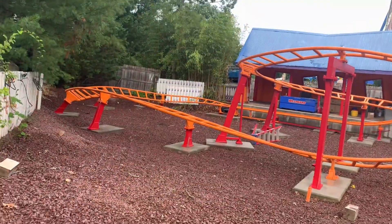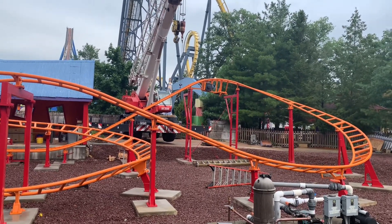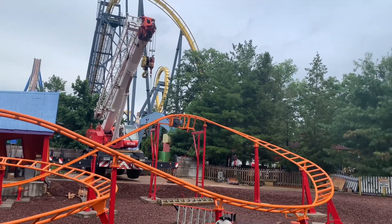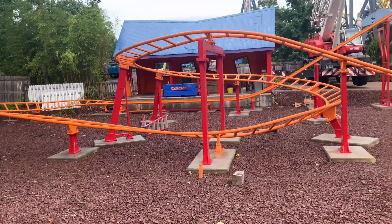Over here on the other side of Little Devil you get an even better view of the ride. You can see the lift hill is not quite in place, but they do have the gear up top ready to go. The chain is not installed, and it looks like there are no mechanics installed on the ride at all.